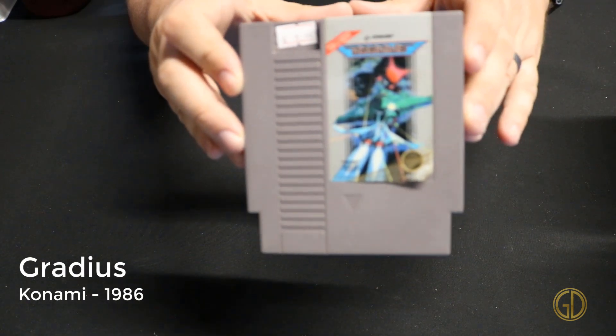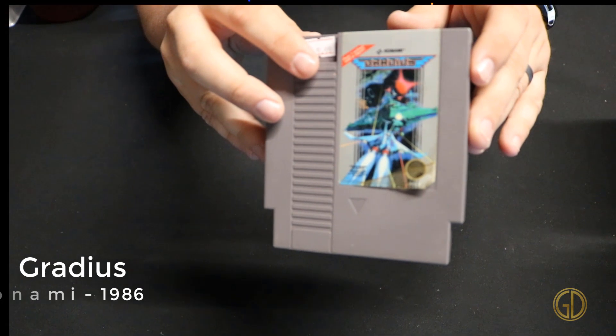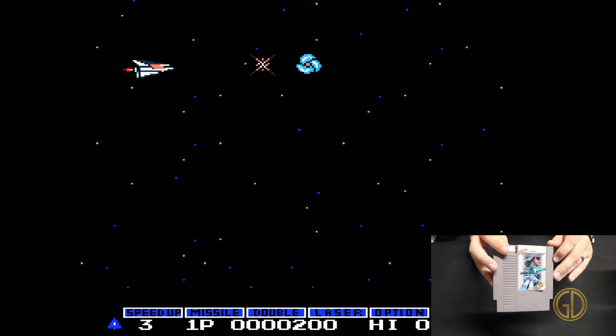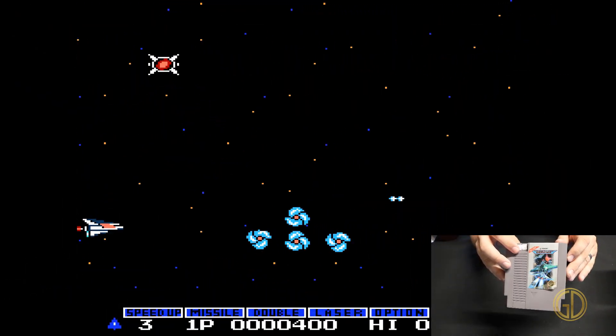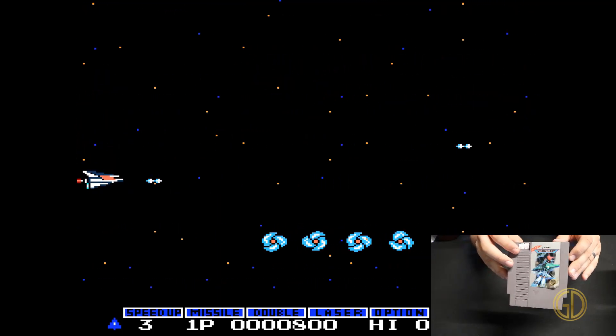Gradius was released by Konami in 1986 and is an excellent example of a side-scrolling shooter on the NES. It takes you through all the classic stuff you would expect — all kinds of different objects, power-ups, and everything that you would want to see in a shmup.